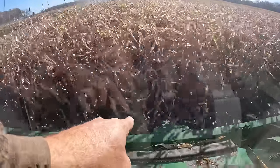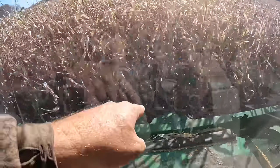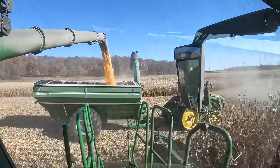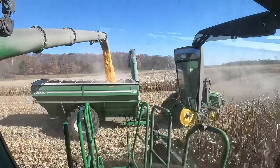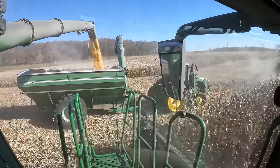Now you watch — the corn comes up and gets shucked. It goes into the combine and then it gets separated from the husk, so all you have left is the kernel. I'm amazed at how smooth and quiet it is in here.